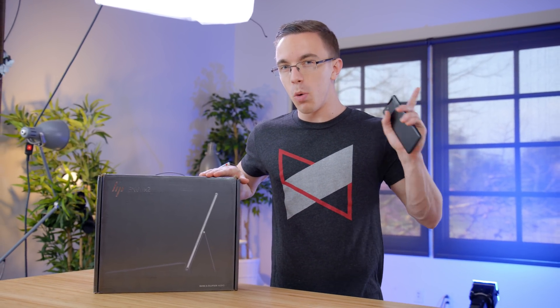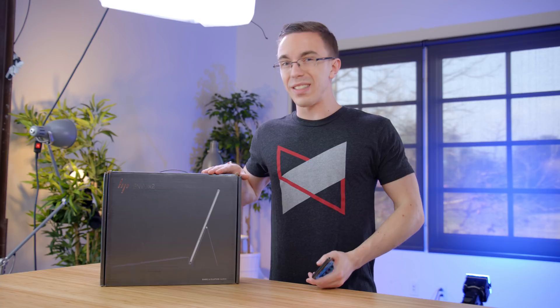Hey guys, this is Austin. This is the Google Pixel 2, one of the most advanced smartphones on sale today, and it's powered by a Qualcomm Snapdragon 835 processor. Now this laptop beside me is also powered by that same mobile processor, and that actually is kind of a big deal.